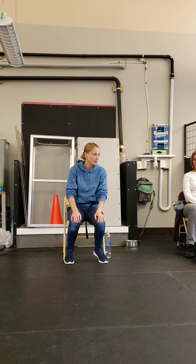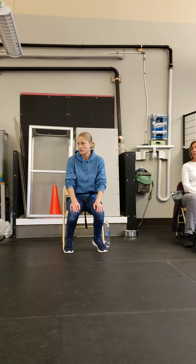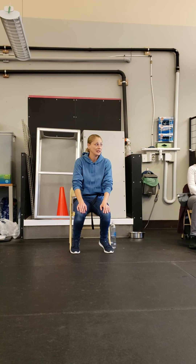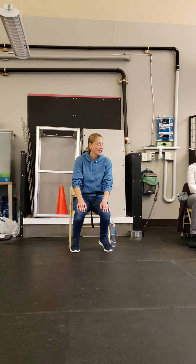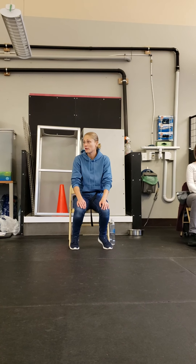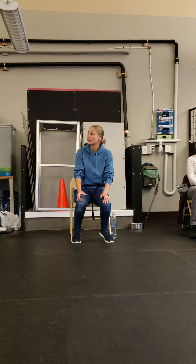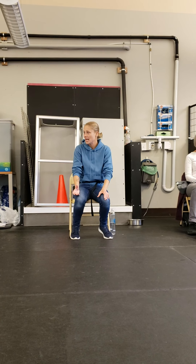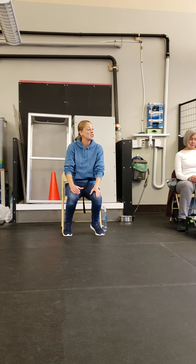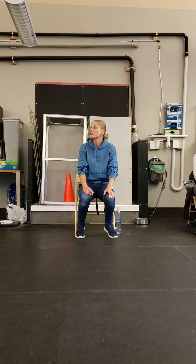There are two types of dogs that typically struggle with the down command. The first type is your nervous, fearful, anxious dog. They typically don't like to down on command, and a lot of times people think it's because they're being stubborn, but that couldn't be further from the truth. The down command is a very submissive and vulnerable position. So if you already have a dog that struggles with fear or anxiety or insecurity and you're asking them to lie down, especially in an environment like this, it may be very challenging for them.